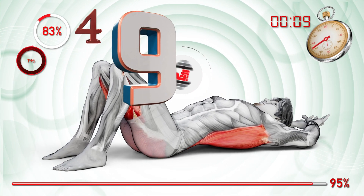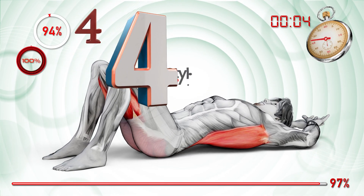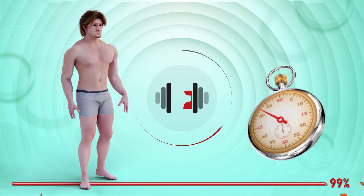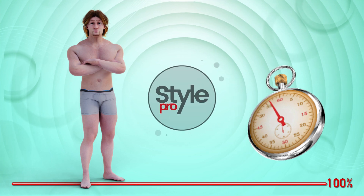Nine, eight, seven, six, five, four, three, two, one. Three, two, one, go. Thank you.